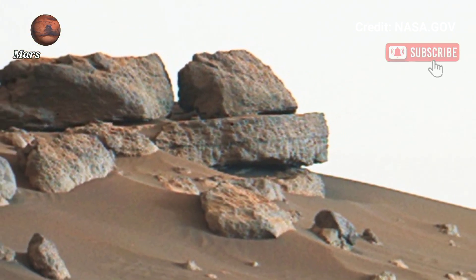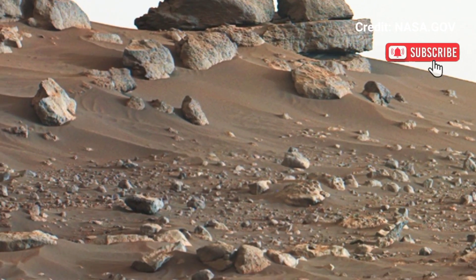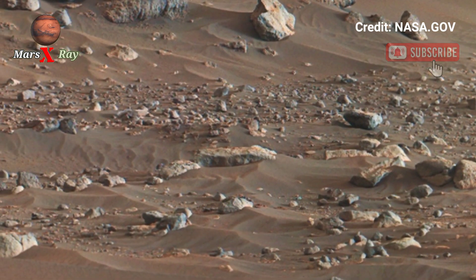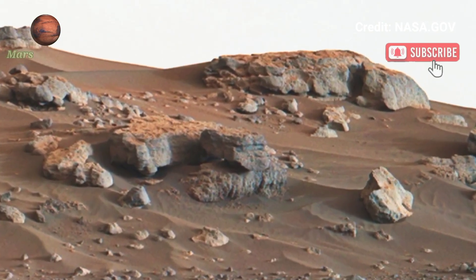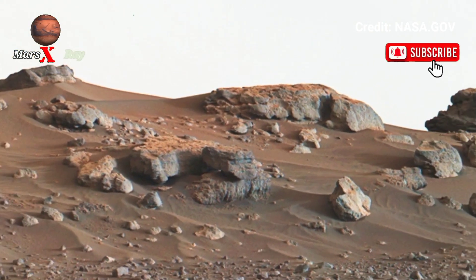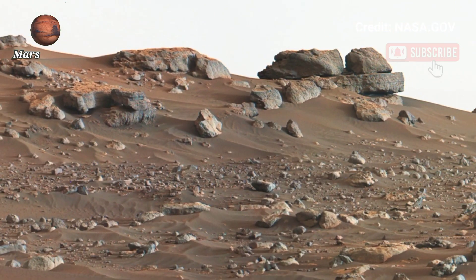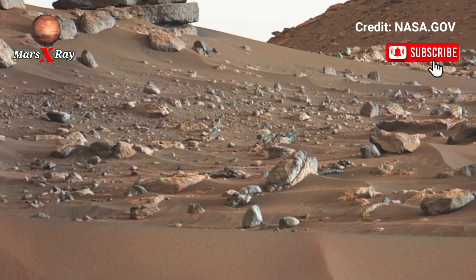Dusty plains and intriguing rock formations captured with NASA's cutting-edge imaging technology make this a cinematic experience like no other. This is not just space exploration — it's virtual space tourism. Let this video take you far beyond Earth into the mystery of Mars.